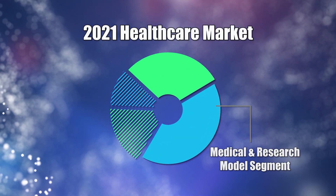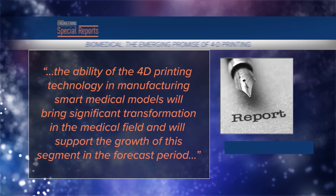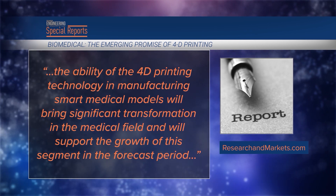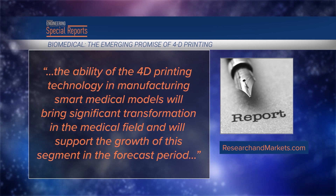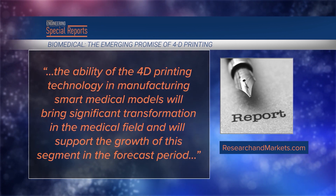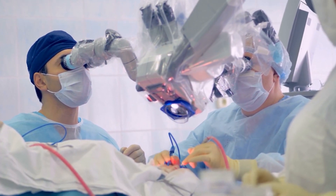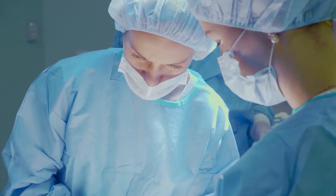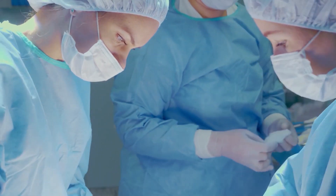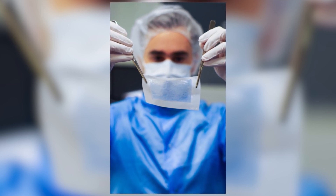In 2021, the medical and research models segment is expected to account for the largest share of the overall healthcare market. The ability of 4D printing technology in manufacturing smart medical models will bring significant transformation in the medical field and support the growth of this segment. Yet despite its small market size, emerging research shows that 4D printing could provide physicians and surgeons with new tools for everything from generating replacement skin to creating objects that respond to changes in their environment.